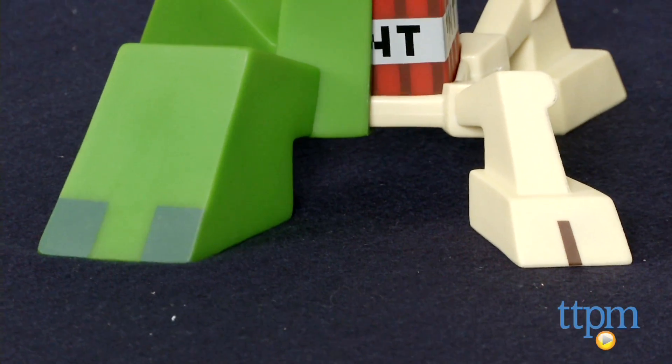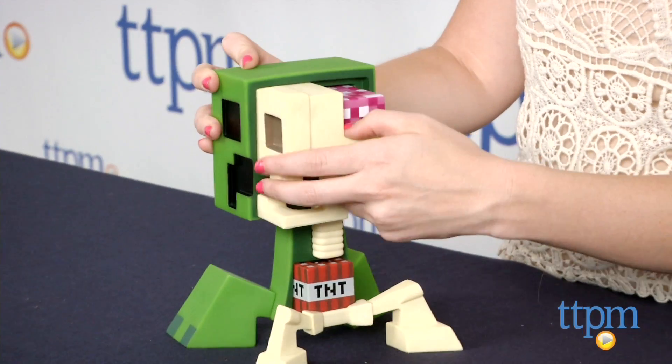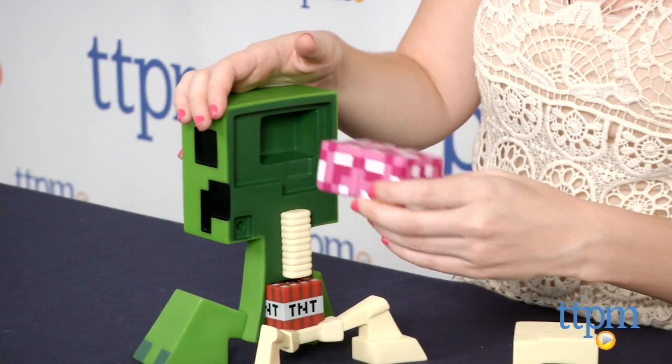Deconstruct the menacing creeper and see what's really going on inside — from its cerebral cortex programmed to follow and wreck your stuff, straight down to its spinal core fuse, which only has 1.5 seconds to detonation.